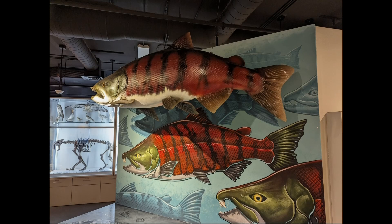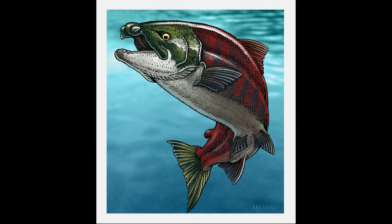If you look at pictures of salmon from the prehistoric era, you'll often see them with protruding teeth that pointed downward. But now, new research shows that wasn't true.